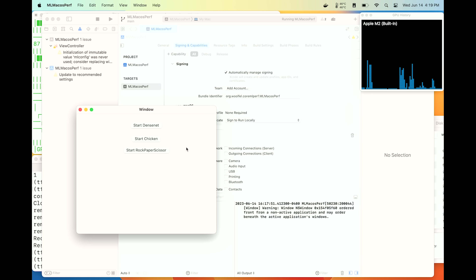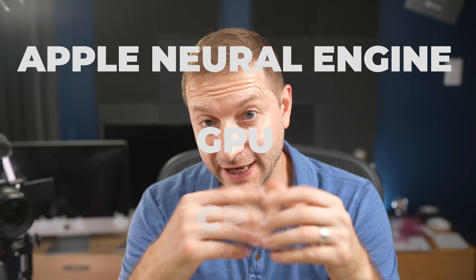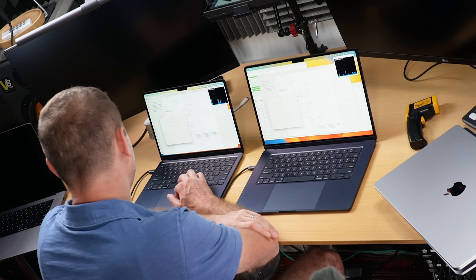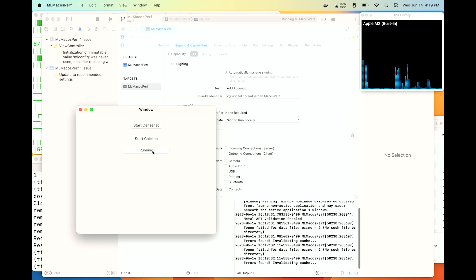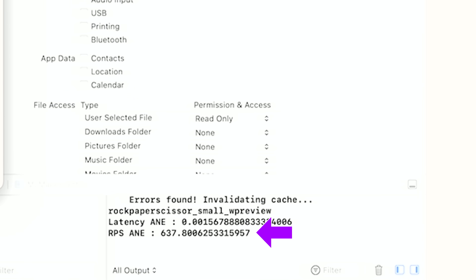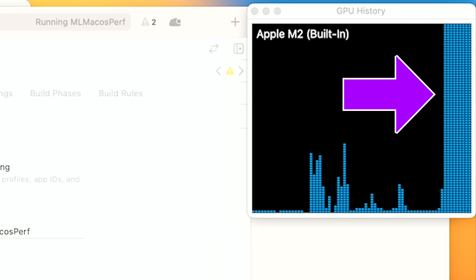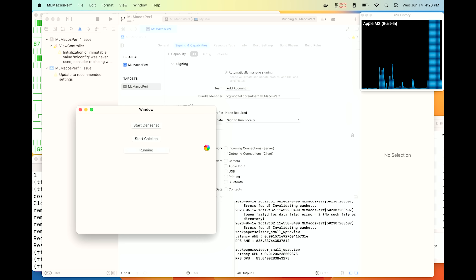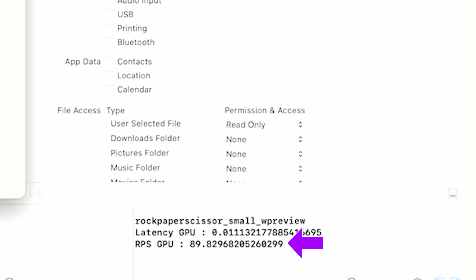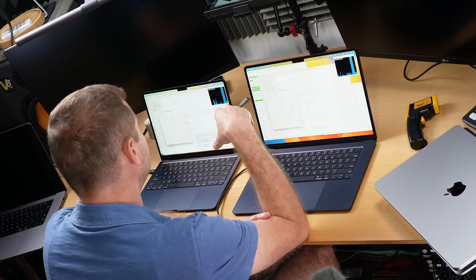This next test shows the Apple Neural Engine, the GPU, and the CPU at work and compares all three. I'll link to this repository — Peter Lin created it. We're running rock paper scissors. Using the Apple Neural Engine it's insanely fast — we got 636 on the 13-inch and 637 on the 15-inch, a negligible difference. Now for the GPU test there is a difference: 83 frames per second on the 13-inch with 8 GPU cores and 89 — almost 90 — on the 15-inch with 10 GPU cores. The numbers do actually matter here.